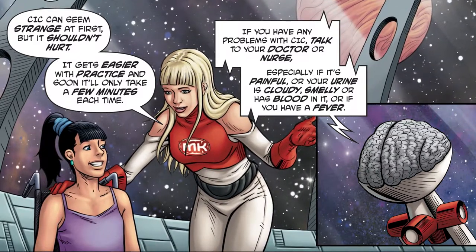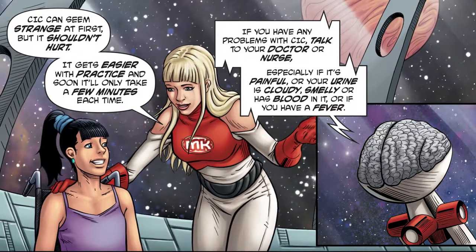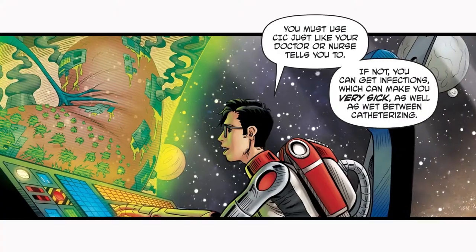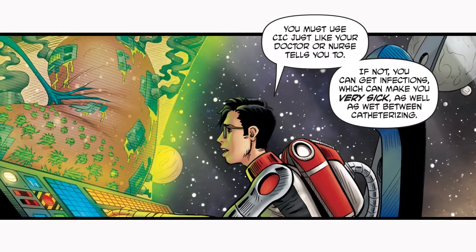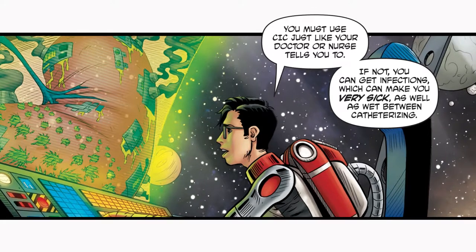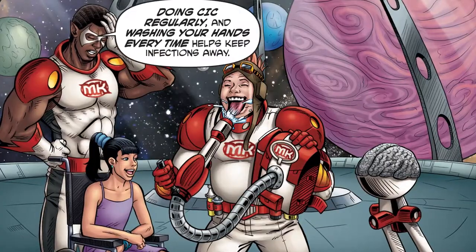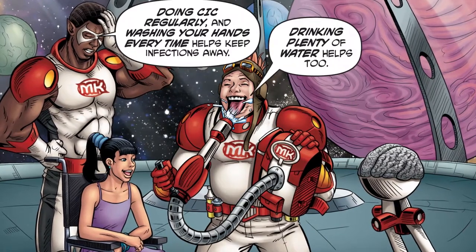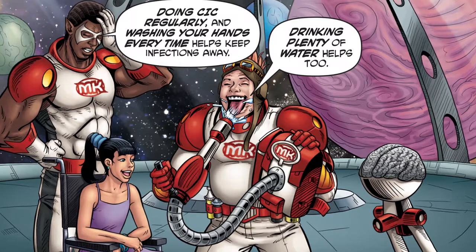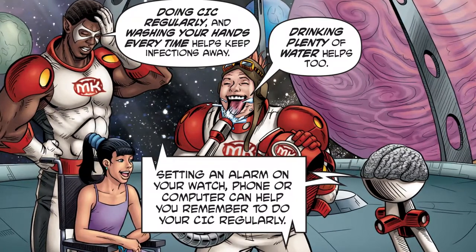Especially if it's painful, or your urine is cloudy, smelly, or has blood in it, or if you have a fever. You must use CIC just like your doctor or nurse tells you to. If not, you can get infections, which can make you very sick, as well as wet between catheterizing. Doing CIC regularly and washing your hands every time helps keep infections away. Drinking plenty of water helps too. Setting an alarm on your watch, phone, or computer can help you remember to do your CIC regularly.